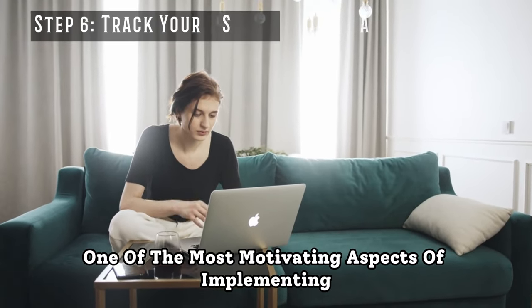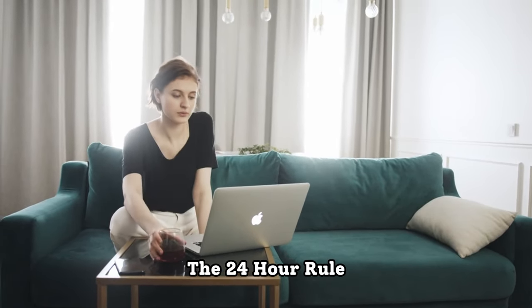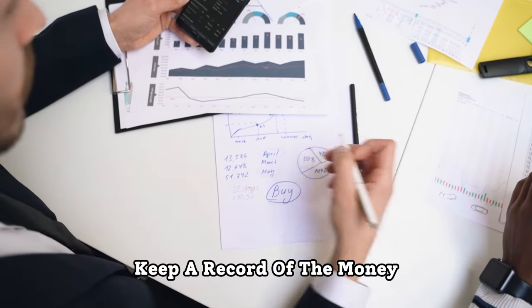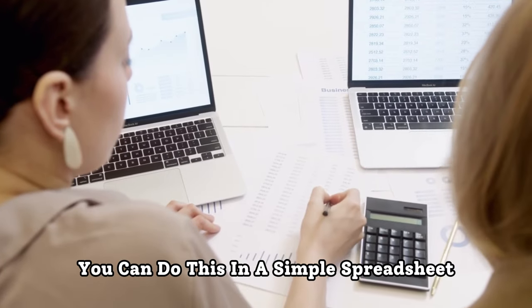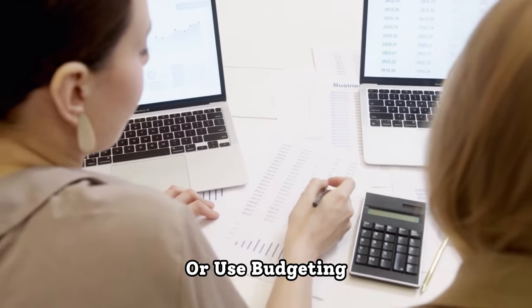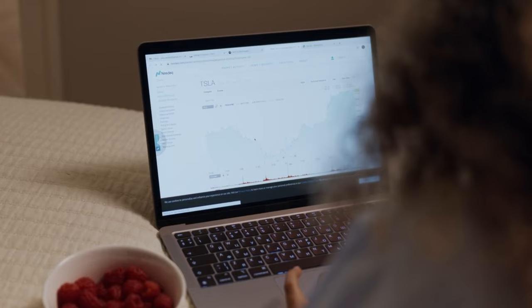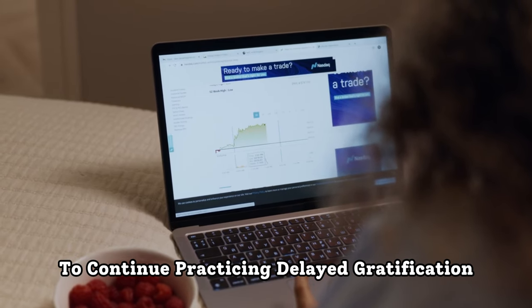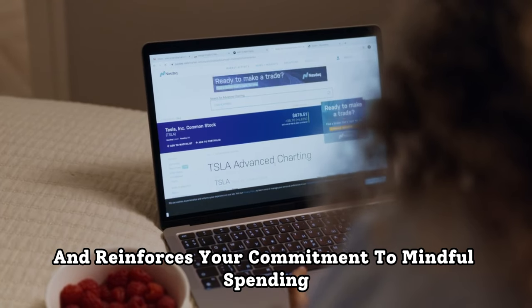Step 6: Track your savings. One of the most motivating aspects of implementing the 24-hour rule is seeing the tangible benefits in terms of savings. Keep a record of the money you save by applying the rule. You can do this in a simple spreadsheet or use budgeting apps that automatically track your postponed purchases. Watching your savings grow is a powerful incentive to continue practicing delayed gratification and reinforces your commitment to mindful spending.